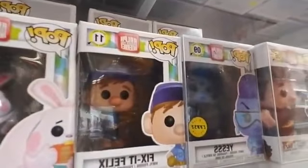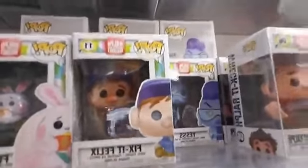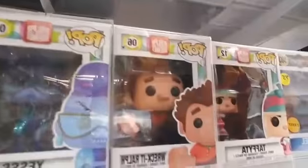We have Fix-It Felix, and we have Yesss — both the regular version and the Chase, which has a really cool glittery coat and shoes. And then Rocket Ralph himself.